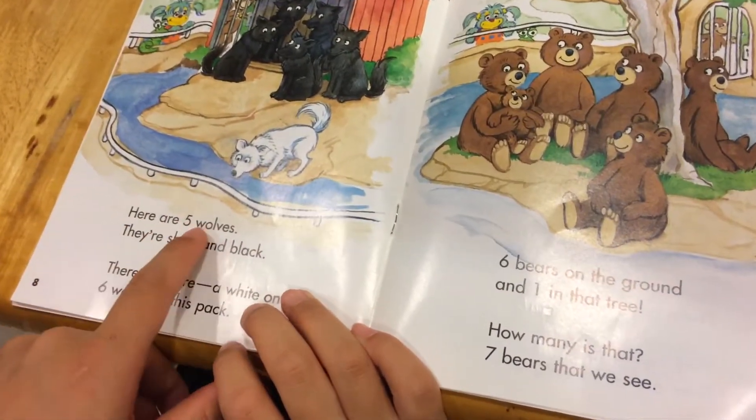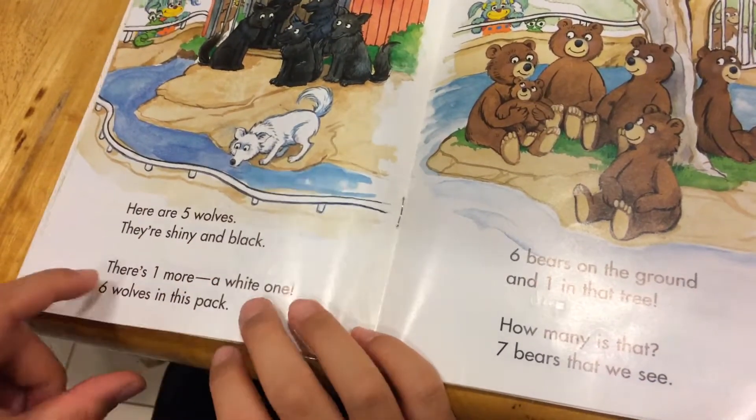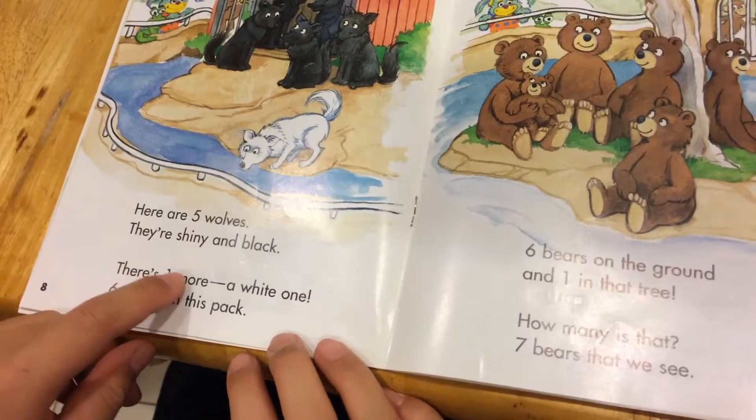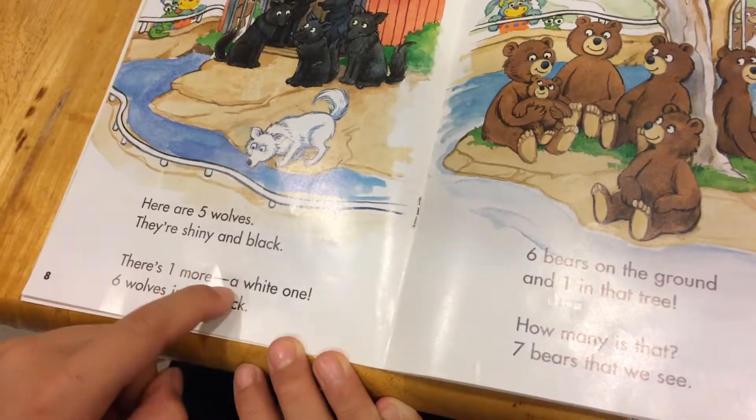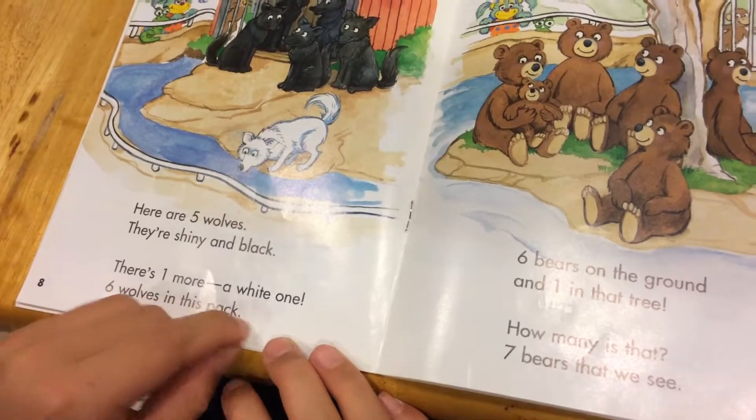Here are five wolves. They are shiny and black. There's one more — a white one. Six wolves in this pack.